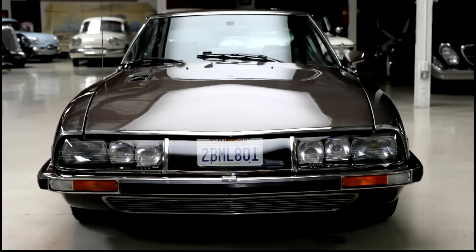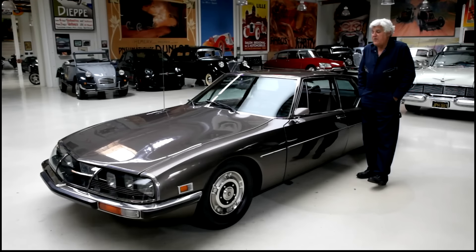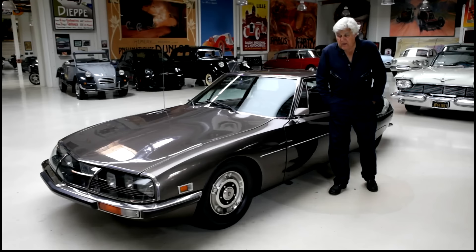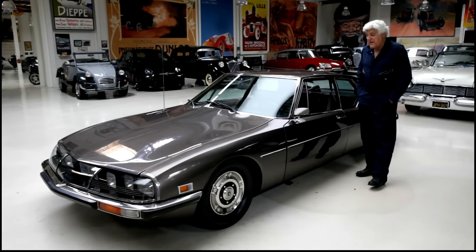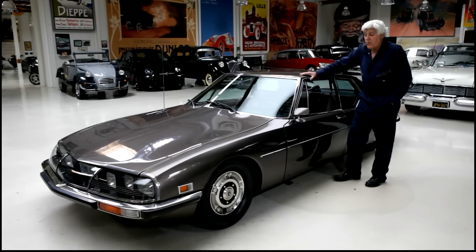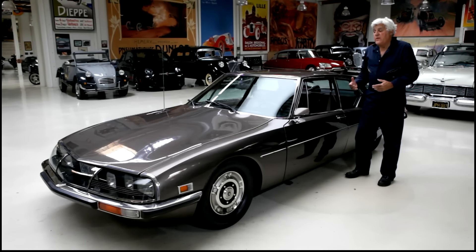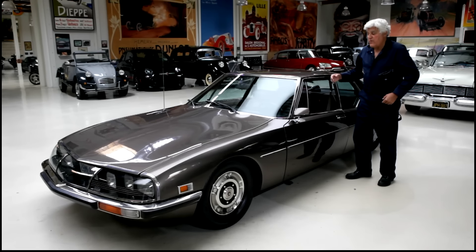The hydropneumatic suspension uses nitrogen gas and a special green fluid to give you the best possible ride you could imagine. It is amazing — you go over potholes and you can't even tell. This system was so good that Rolls-Royce licensed it because they couldn't come up with anything better. I believe Mercedes-Benz also licensed it as well. Because the pneumatics handle the suspension, they also power the steering and the brakes.